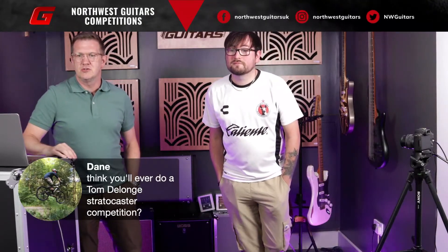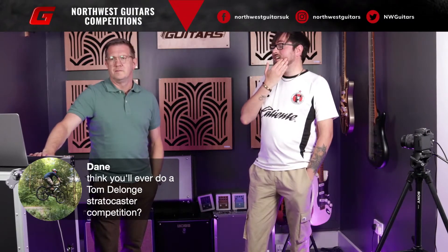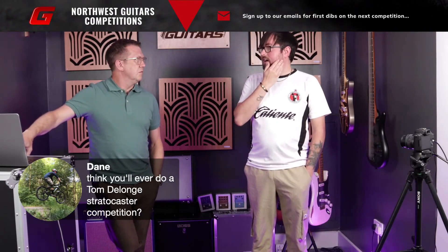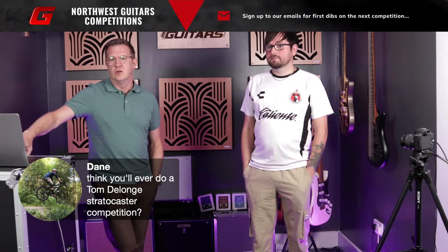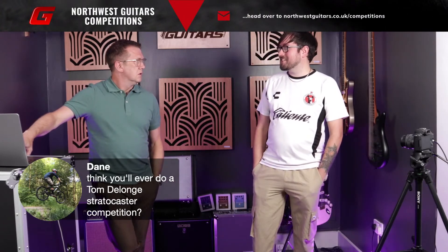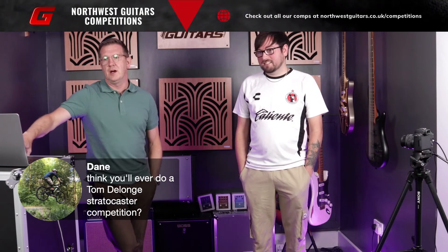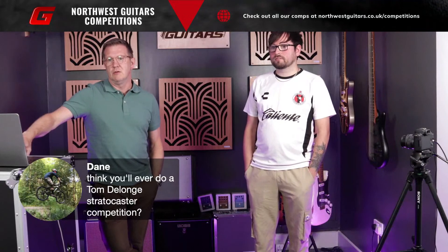Do you think you'll ever do a Tom DeLonge Strat competition? Well, we've been looking at them. We looked at the ES-335, which he's got, but he's just released the Stratocaster. I think it might be out this week, maybe today. It's definitely something we're interested in. We'll see if we can get a hold of it. Huge Tom DeLonge fan as well, so definitely get some Blink style riffs out of that. It's probably due to go up on Fender's website - we'll keep an eye on it.